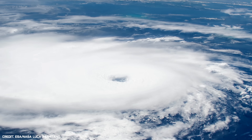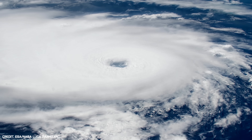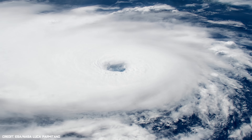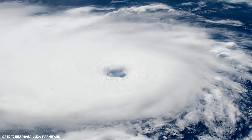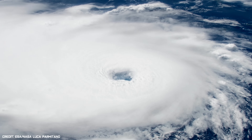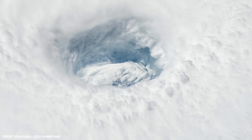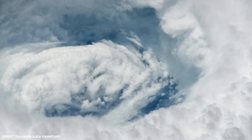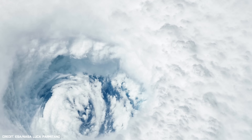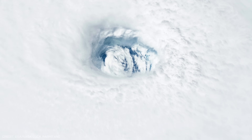Hurricanes are the most violent storms on Earth. They unleash a terrifying siege of devastation as they pass over our towns and cities. This incredible timelapse footage of Hurricane Dorian was made up of 350 images that were captured as the International Space Station passed above in August of this year. Towards the end of the video, the camera zooms in to the eye of the storm, revealing the only calm region of this destructive natural force.